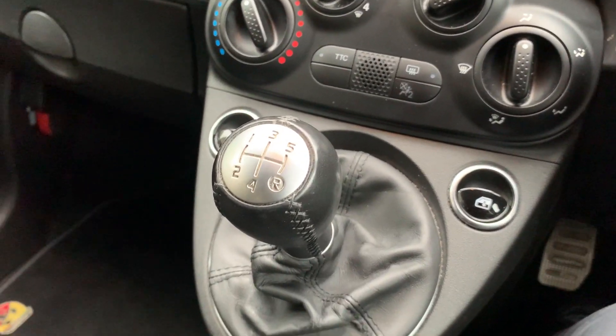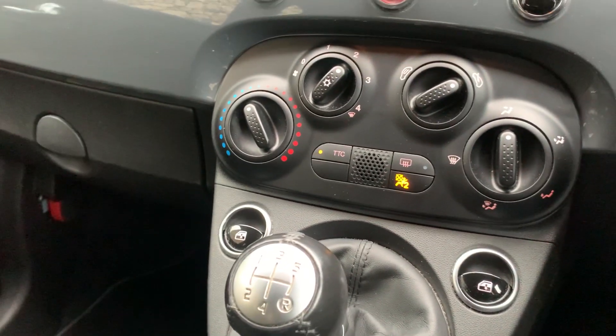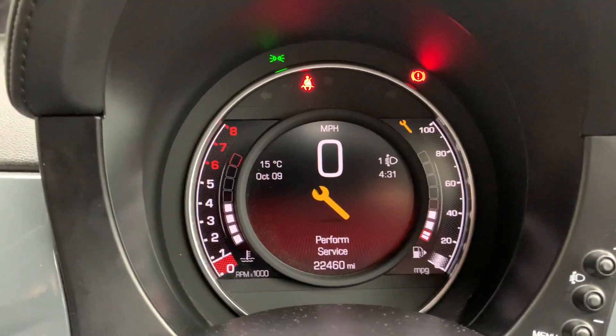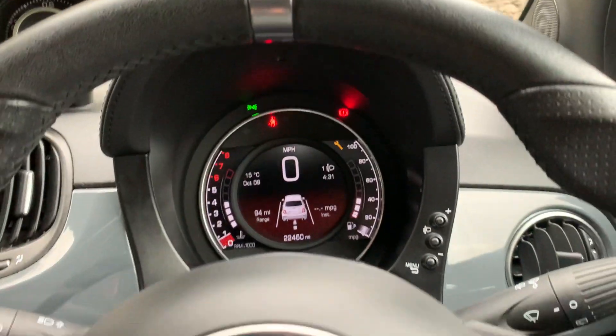It's got a 5-speed manual gearbox. The car's done just less than 22,500 miles, so it's a really low mileage car.